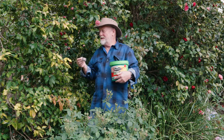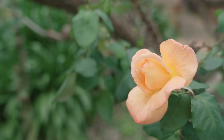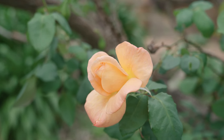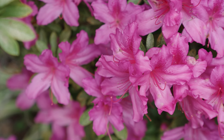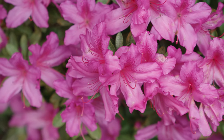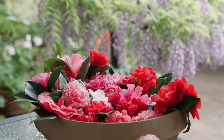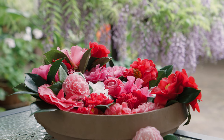And the same goes for camellias. So what's the big reward for this love of roses, azaleas and camellias? Twelve months of exquisite flowers that you can admire on a daily basis, and even pick to bring the colour and magic indoors.